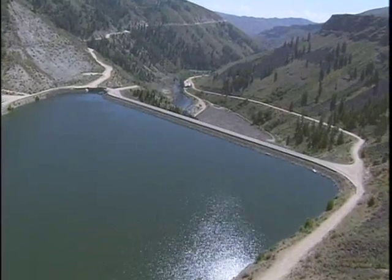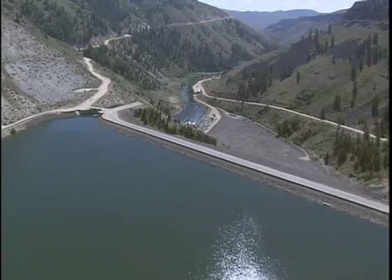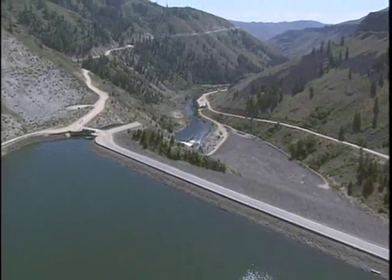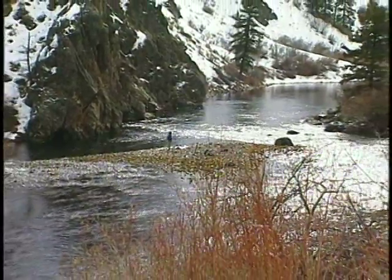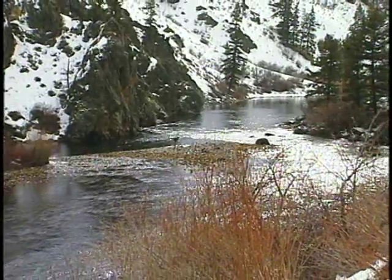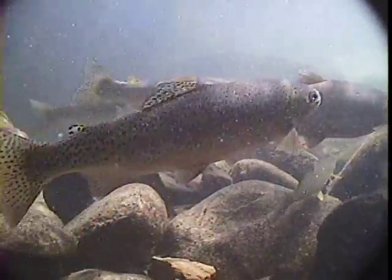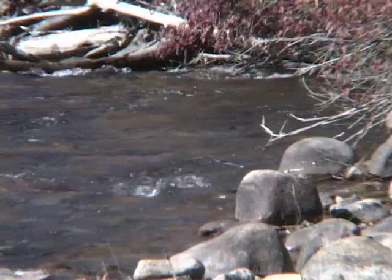The Bureau of Reclamation operates Anderson Ranch Dam for irrigation and flood control along with other reservoirs downstream. This creates some favorable conditions for rainbow trout, such as the wintertime flow of 300 cubic feet per second. At the same time, the dam prevents fish from migrating to headwater streams to spawn and traps gravel that could replenish spawning areas downstream.